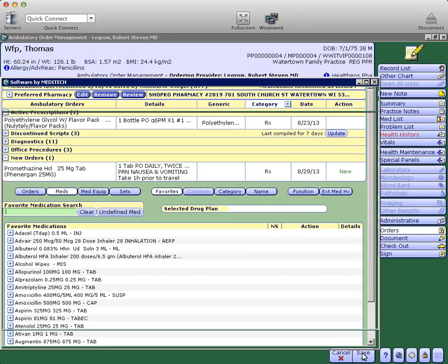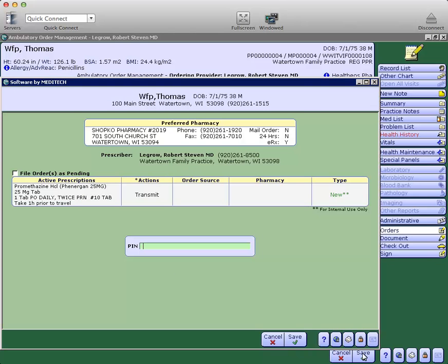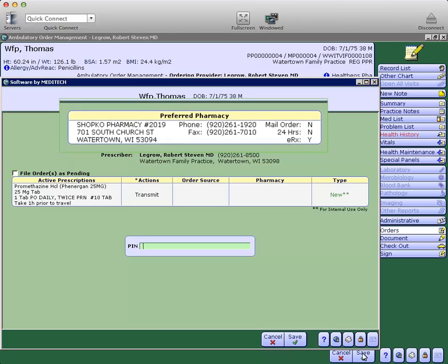And then you are ready to transmit it to the pharmacy. These actions are all the same as they were in the previous version. Note the pharmacy is listed here.